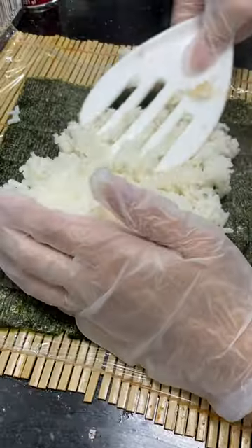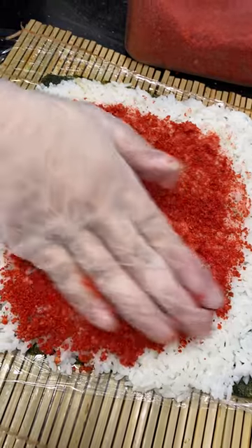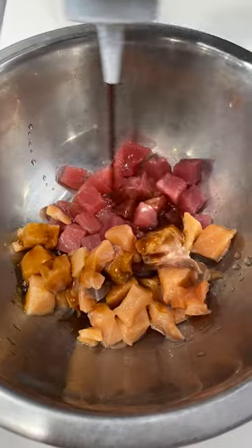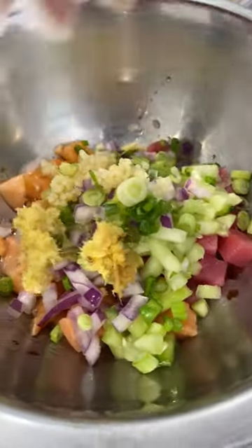I'm going through the never-ending task of organizing my old footage and I came across this visit to Crafted in Wichita, Kansas. They showed me how they made their hot Cheetos sushi burrito. I'm not 100% sure if they still sell it, but I think you can still get it on request.